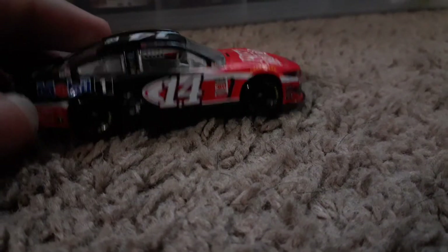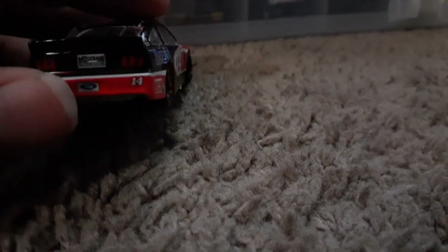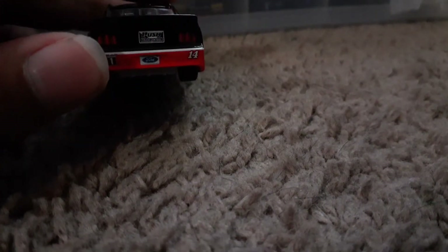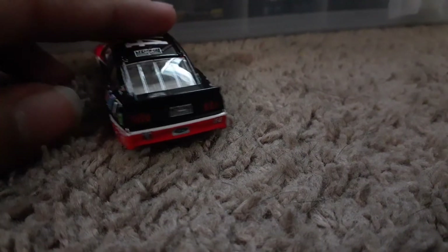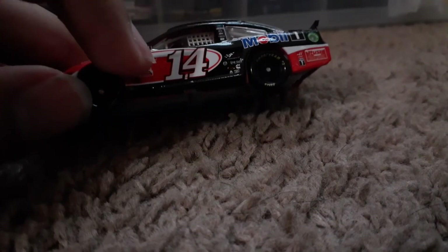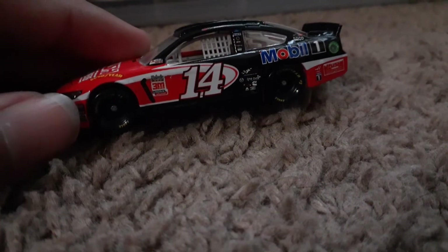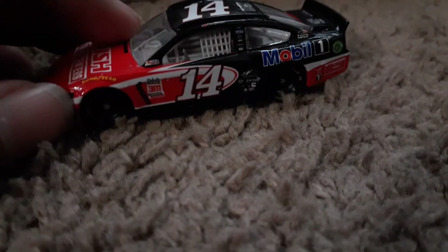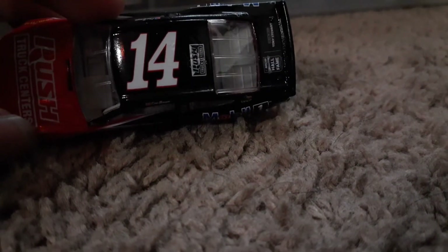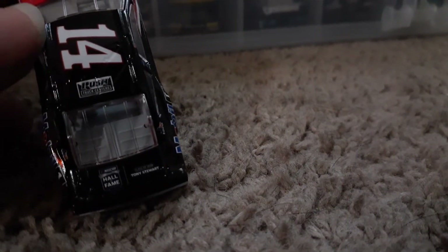On the side it really looks exactly like the Tony Stewart 2011 car. You've got Rush Truck Centers, the Ford license plate, Mobile One. There is a paint chip right here where my finger is - I don't know if you can see it. On the roof you get number 14, Rush Truck Centers, and they added the NASCAR Hall of Fame logo.